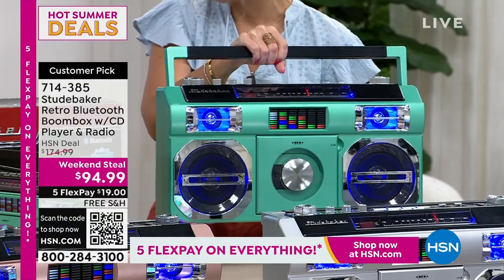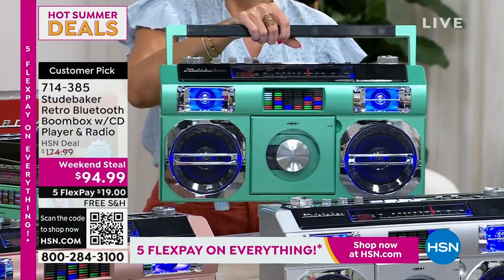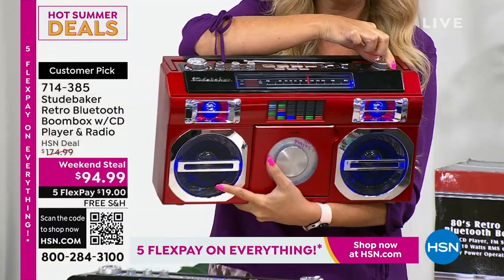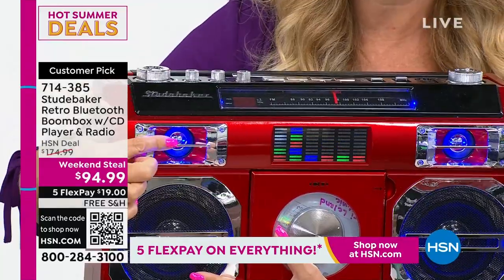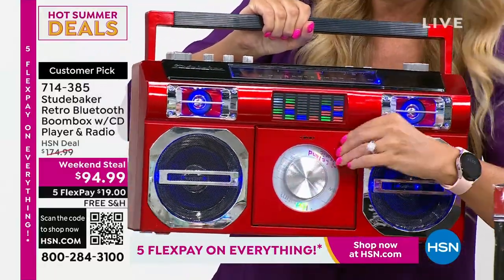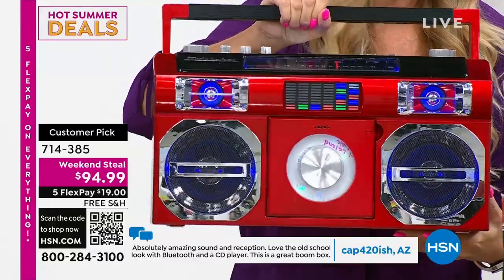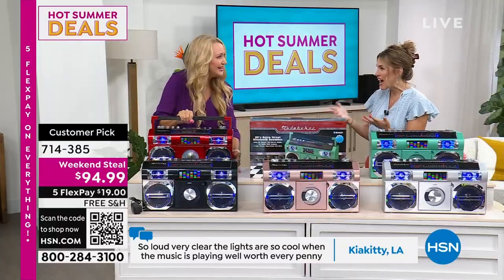The sound quality is incredible — this is filling up the whole studio at half volume. At 10 watts of power with double woofers and double tweeters, the reason it's a customer pick is the phenomenal sound quality. Plus, you get an equalizer that jumps in time with the music — not a random pattern, it actually moves with your tune. You can turn it on or off. Upgraded features include the ability to adjust your treble, bass, and even the balance on the speakers. And you have your disc player — we all have hundreds of CDs.